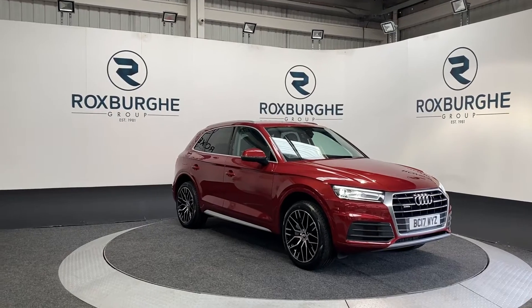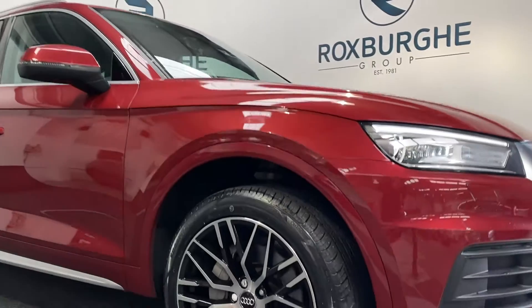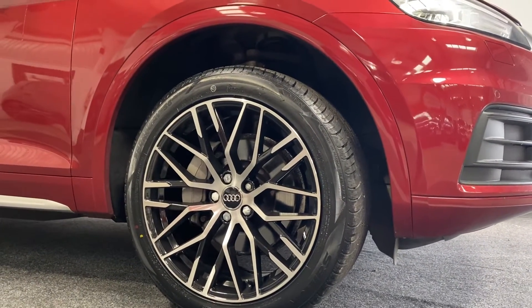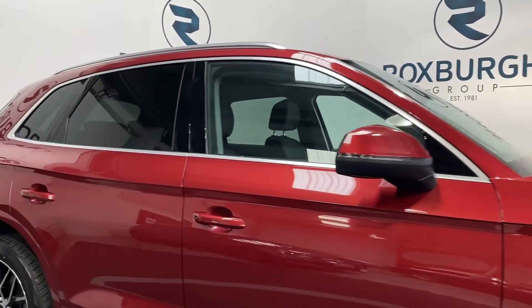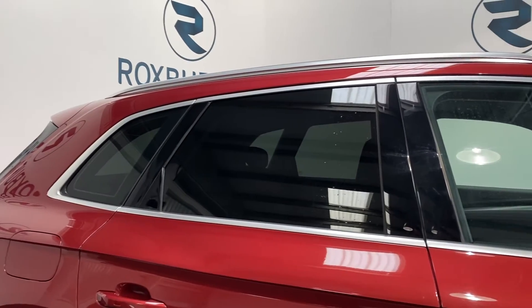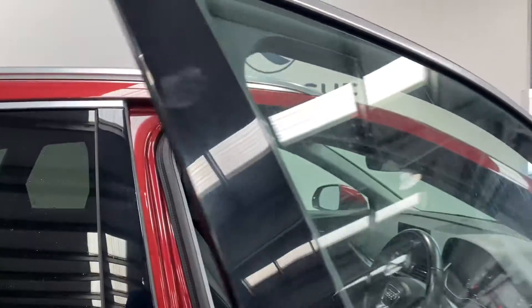This car, as you can see, is finished in that stunning red from Audi, and to top the car off we do have these stunning larger than normal sized wheels which set the car off from the rest. Looking around the back of the vehicle, we do have rear tinted privacy glass, once again really setting the vehicle off from the rest.